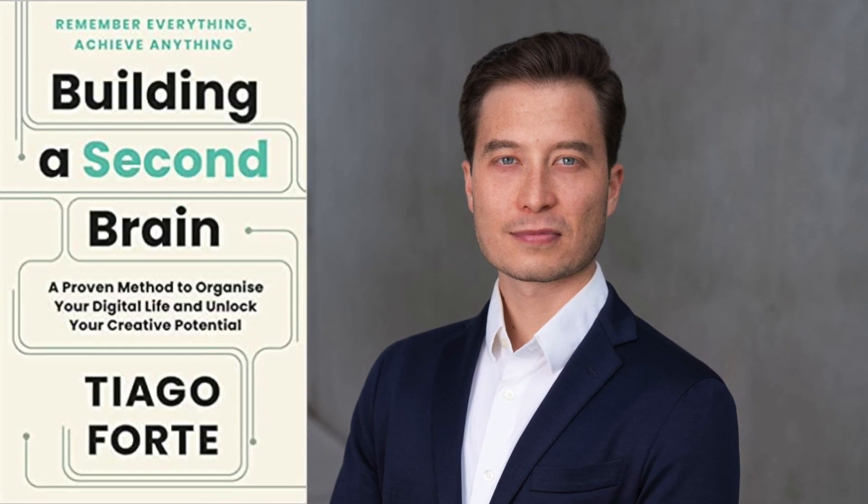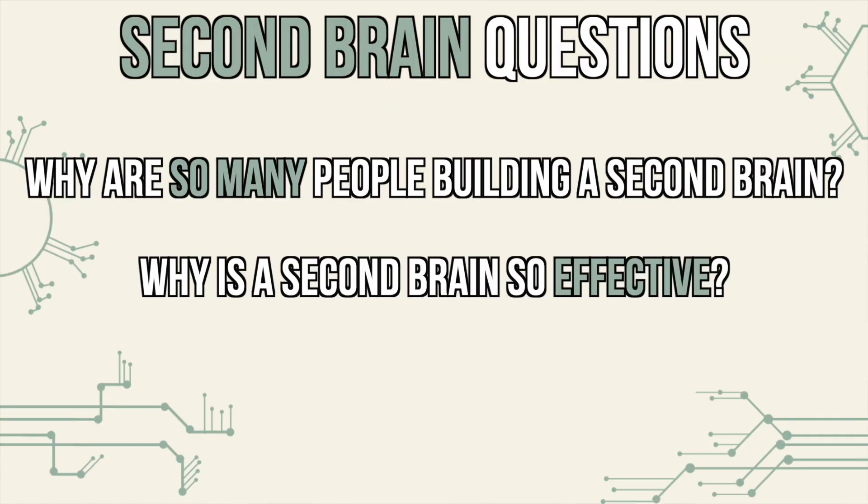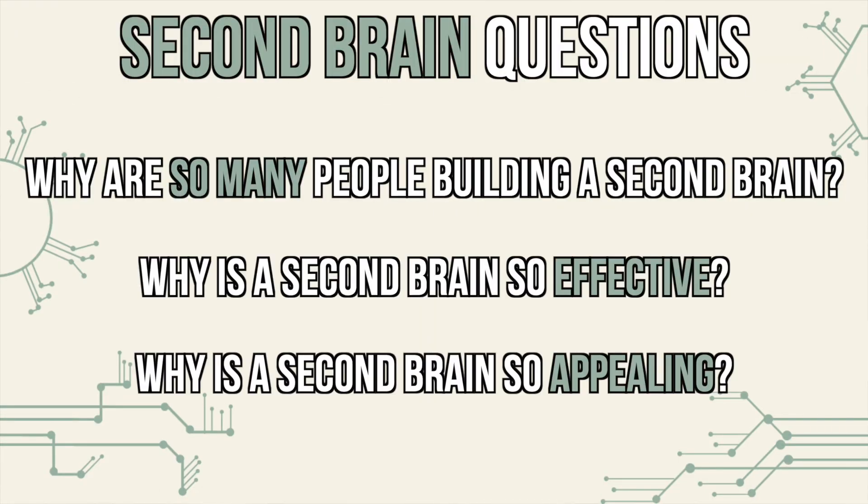I have created a number of videos on the second brain productivity system, first developed by Tiago Forte in his book Building a Second Brain. This video will explain why thousands of people worldwide are using a second brain productivity system to be more productive and to unlock their creative potential. This video will also answer the question of why the second brain productivity system is so effective and so appealing.